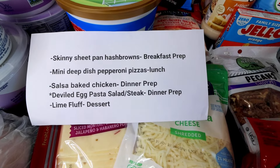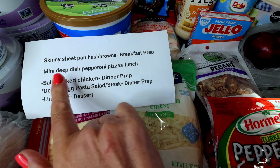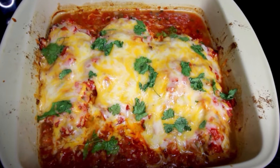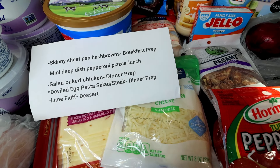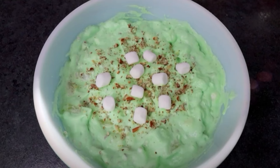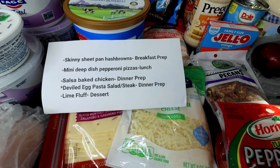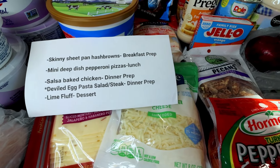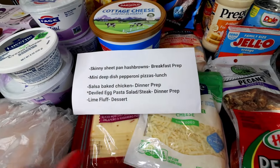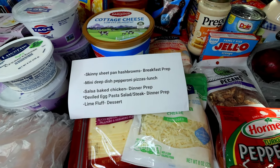Here is my meal plan for the week. For breakfast prep, I've got the skinny sheet pan hash browns. Lunch prep: mini deep dish pepperoni pizzas. Dinner prep: salsa baked chicken. And also for dinner, we're going to be having steaks with deviled egg pasta salad. And then our sweet treat for the week is the lime fluff that I'm going to do an orange version of. I have videos on everything but the deviled egg pasta salad, so I'll have links for those up above and down below. I will be filming the deviled egg pasta salad this week.